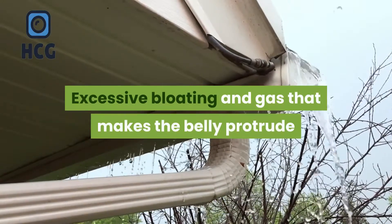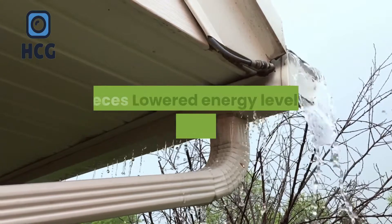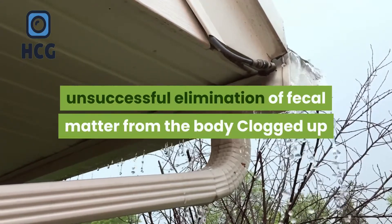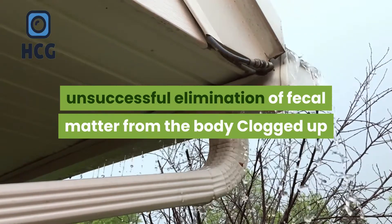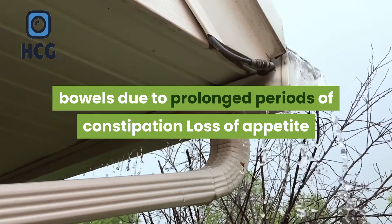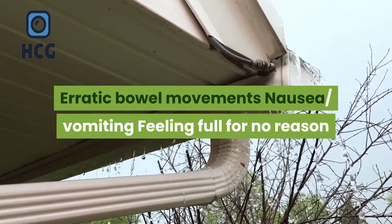This natural and plant-based dietary supplement addresses all digestive issues including excessive bloating and gas that makes the belly protrude and swell, foul-smelling gas and feces, lowered energy levels due to the weight of unsuccessful elimination of fecal matter from the body, clogged bowels due to prolonged constipation, loss of appetite, erratic bowel movements, nausea, vomiting, and feeling full for no reason.